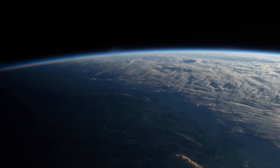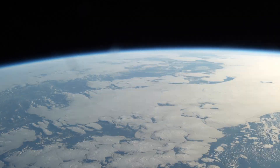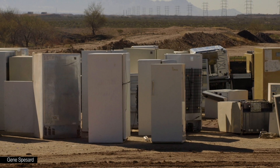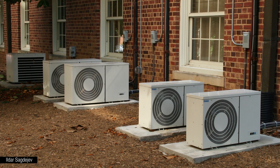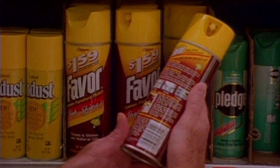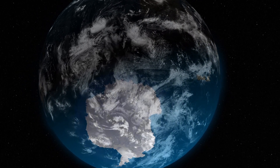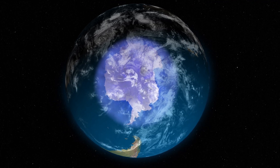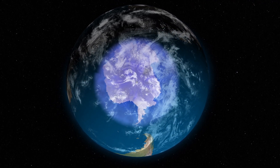A new NASA study takes a closer look at a group of chemicals once thought to be harmless to Earth's ozone layer. Hydrofluorocarbons, or HFCs, are synthetic chemicals found in common household items like refrigerators and air conditioners. They were created to replace chlorofluorocarbons, a group of ozone-depleting chemicals found to cause the ozone hole over Antarctica. But NASA scientists now reveal that HFCs also contribute to ozone depletion.